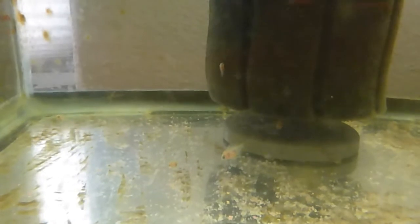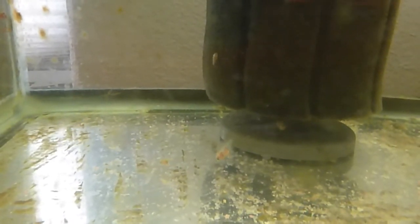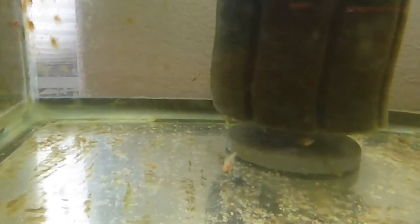Well, I hope you enjoyed this little golden severum baby update. May 2, 2017.